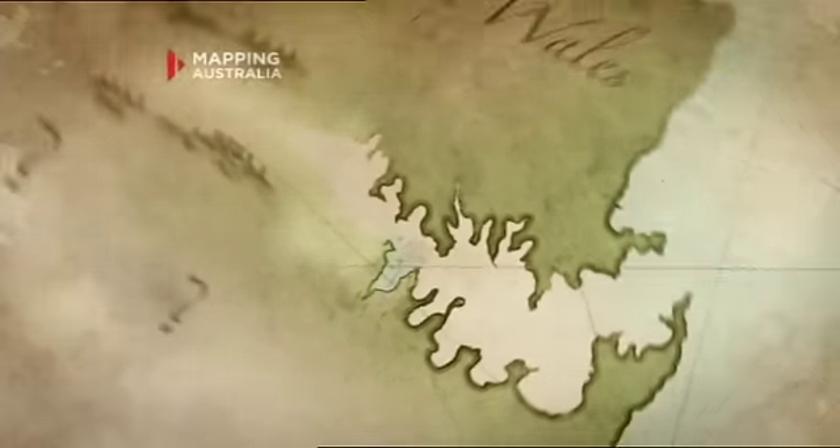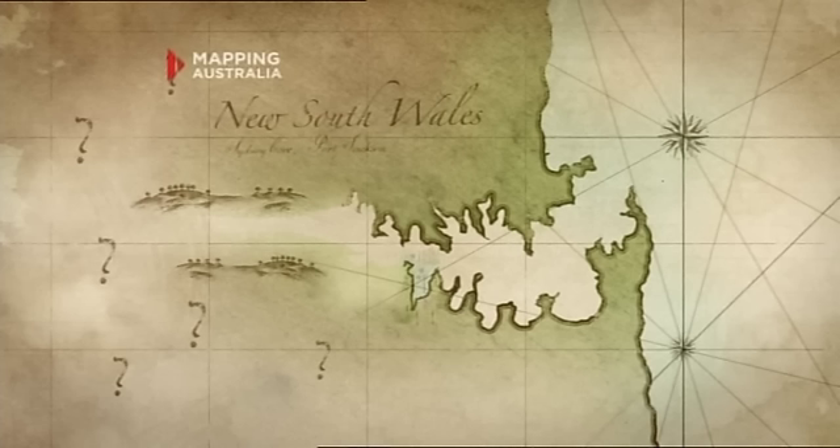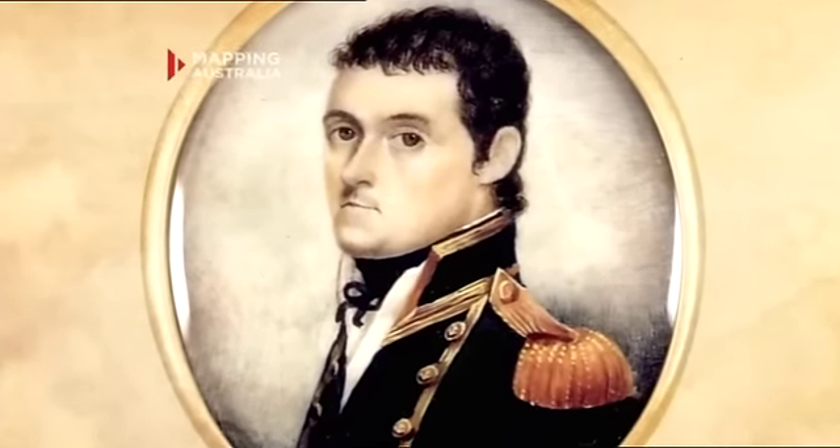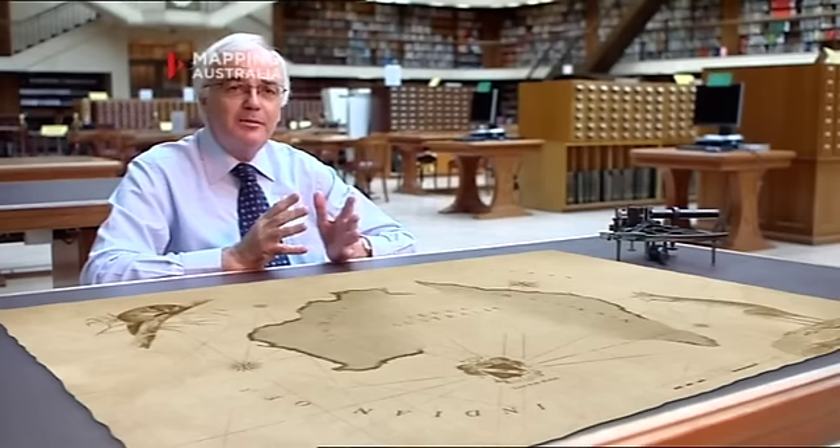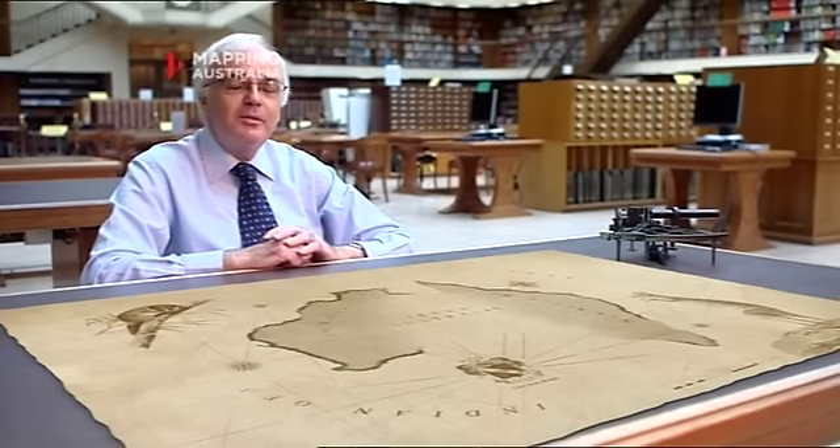But there were still questions to be answered. In the late 1790s, Matthew Flinders, with George Bass, circumnavigated Tasmania. There was another piece in the jigsaw puzzle solved: that Tasmania was actually an island.